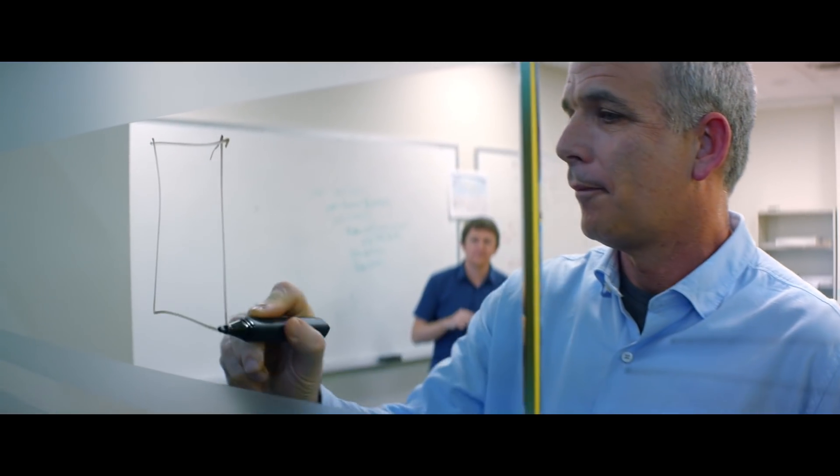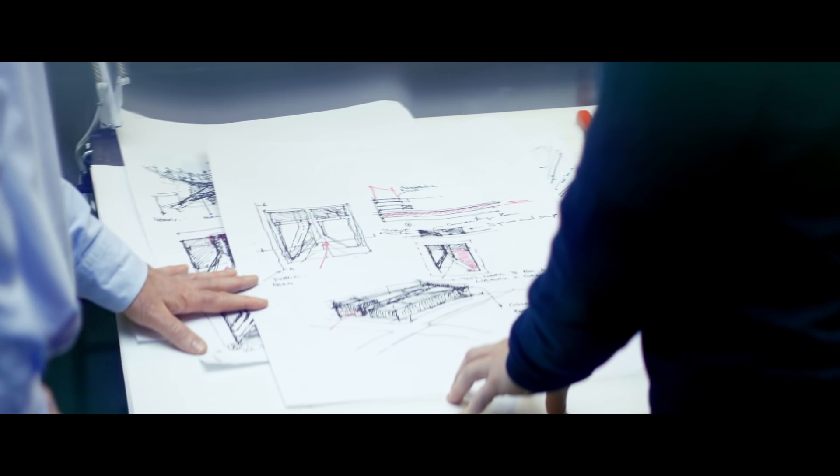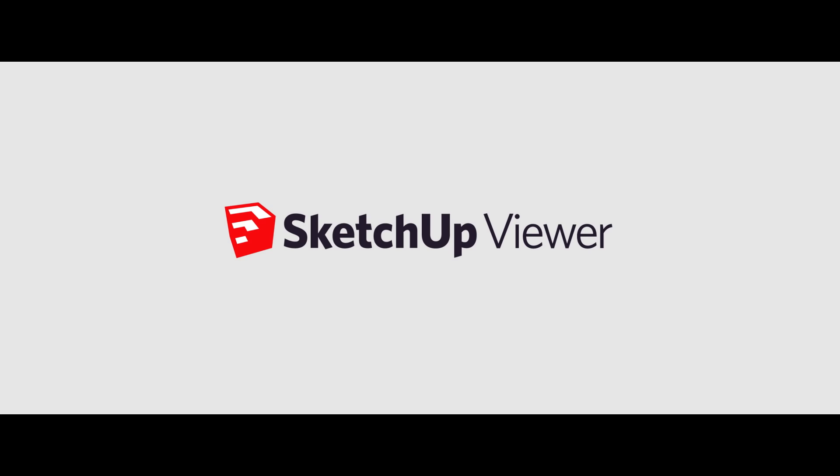Trimble and SketchUp, world leaders in providing solutions for design and construction professionals, are proud to announce the release of SketchUp Viewer for Microsoft HoloLens.